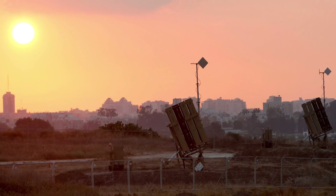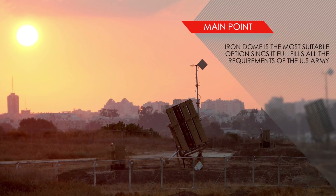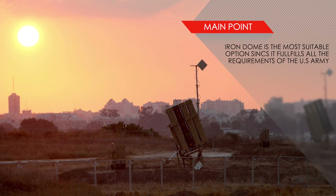The fact that Iron Dome has seen significant usage, is low cost, and is immediately available makes it a perfect solution for the U.S. Army's needs.